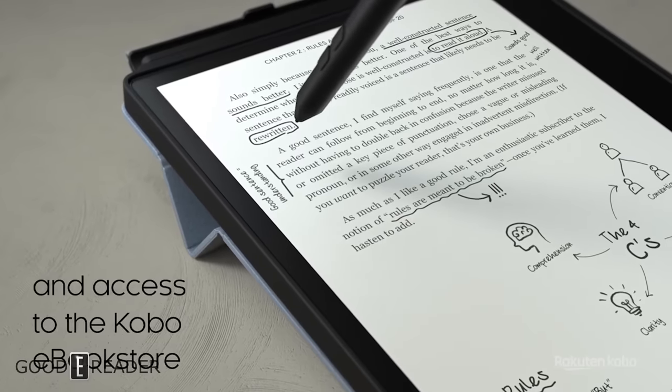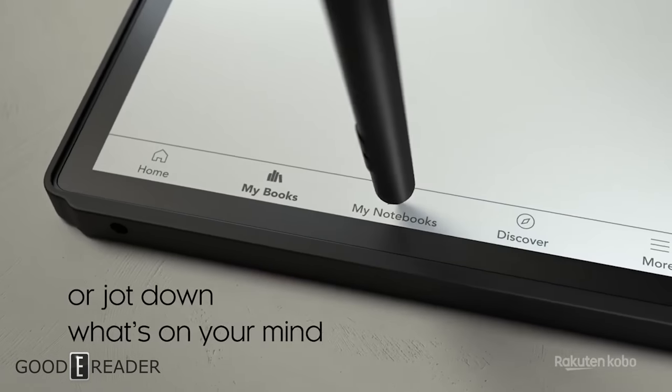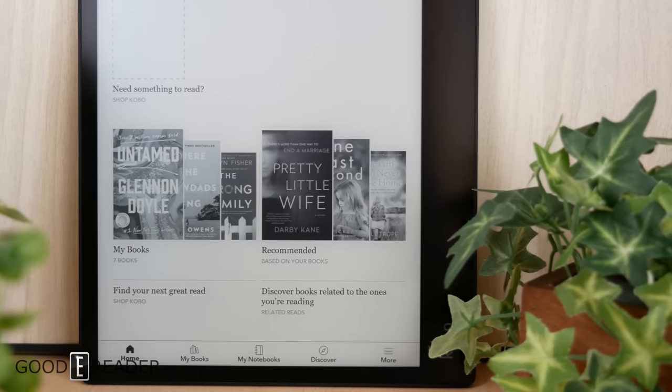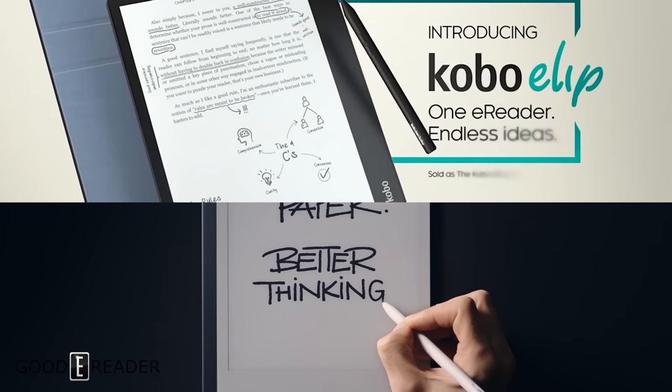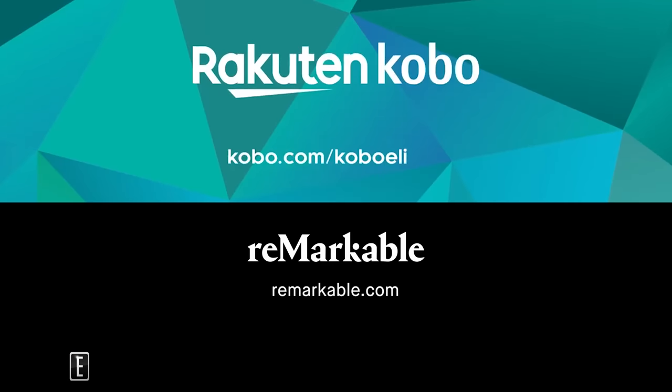The Kobo Ellipsa has all the features you need in one note-taking slate without losing what made Kobo successful — being a great e-reader. The note-taking capabilities don't make it any less of an ebook reader. Yes, it has a quadruple-A battery-reliant pen and lacks layers, but you can simply do more. If you agree or disagree, leave a comment below. Keep tuned for more comparisons like this one and leave suggestions for future Remarkable vs. Kobo Ellipsa comparisons.